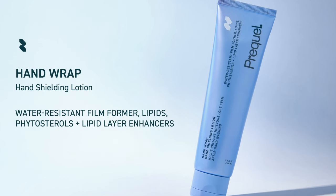I'm Dr. Sam Ellis. I'm a board-certified dermatologist and the founder of Prequel, and I want to introduce you to HandWrap, our hand-shielding lotion.